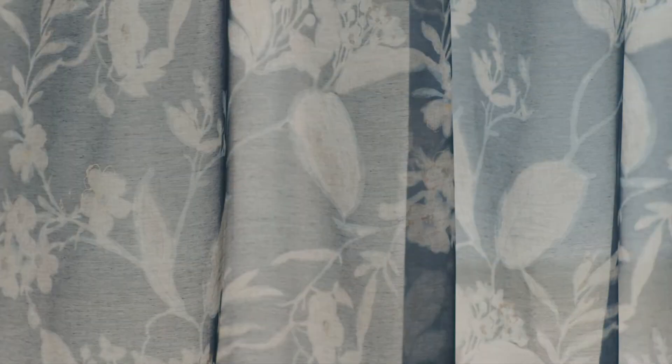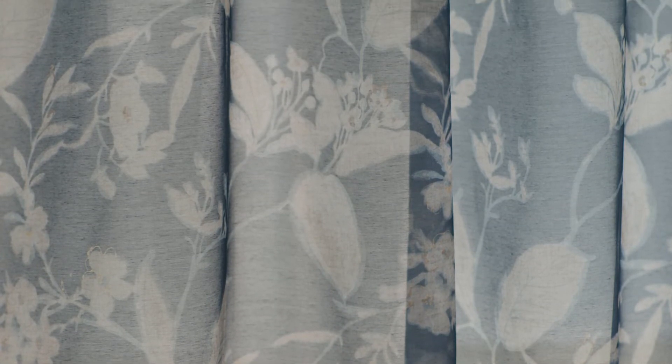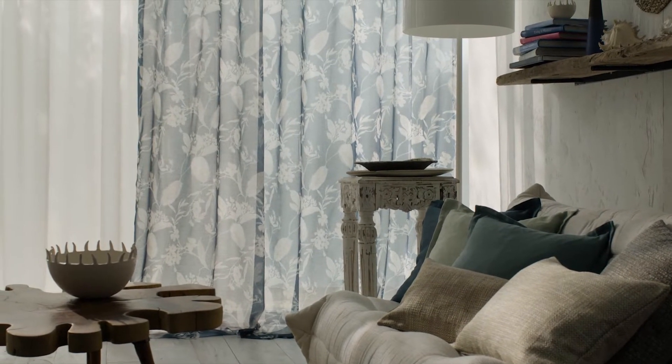Fine watercolor petals and leaves weave along the soft flowing printed fabric. Delicate feminine pastel tones or powerful rich colors bring home spring and autumn feelings.